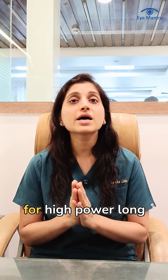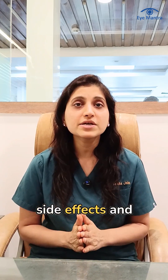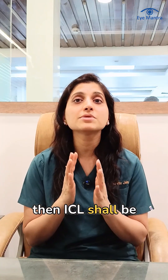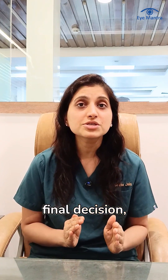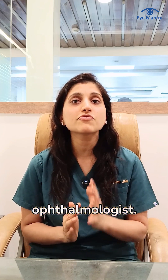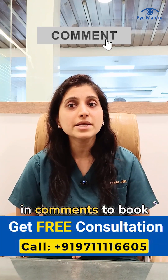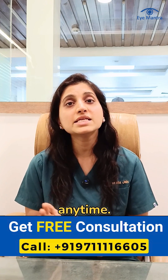If you're looking for a high-power, long-term, reversible, and safe solution — one that has minimum side effects and results close to natural vision — then ICL shall be the ideal choice for you. Before making a final decision, get a thorough evaluation done by an experienced ophthalmologist. If you have any doubts, feel free to ask us in the comments, or call our helpline number to book a free consultation.